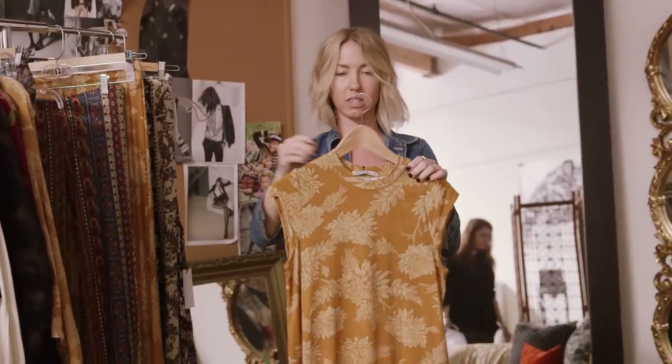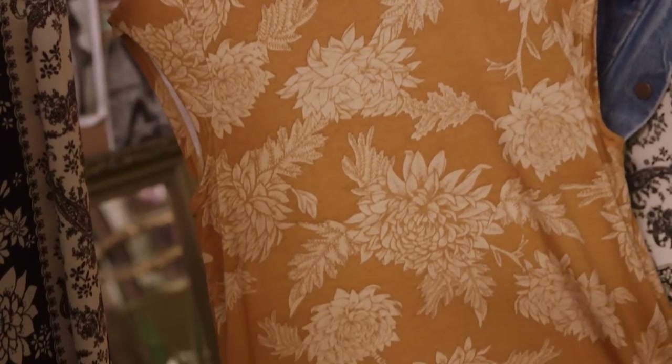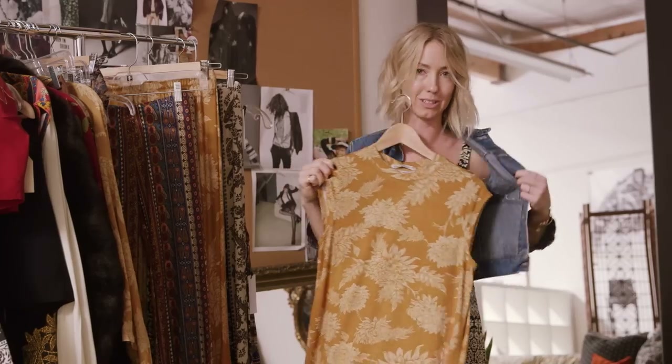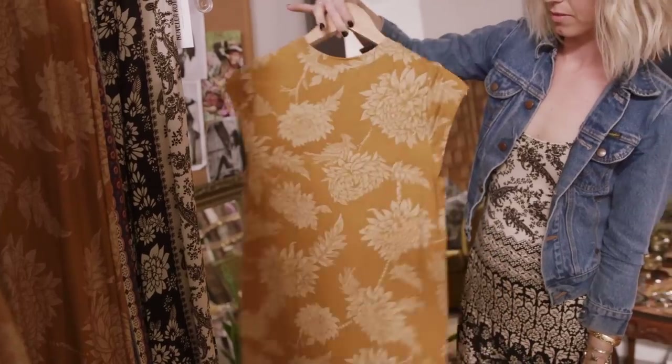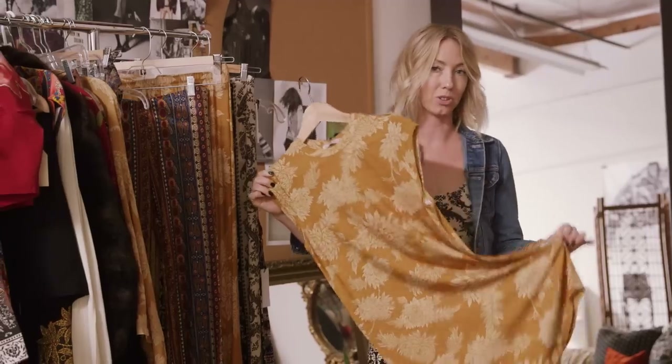Our Goldie dress kind of stands alone. It's an easy piece that you can throw on — this is really the only thing you have to wear with it. But it also looks good with a little denim jacket. This is one of those pieces that's easy to just put on and feel instantly special with just one piece.